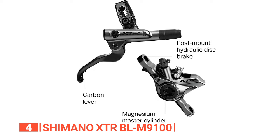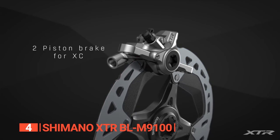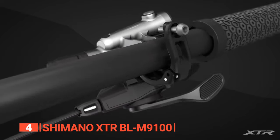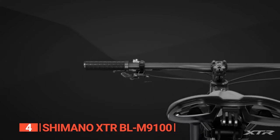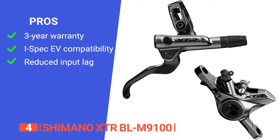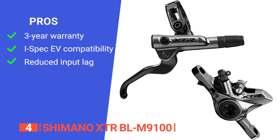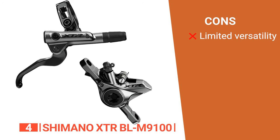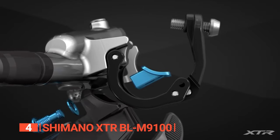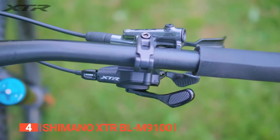The one-piece aluminum caliper and magnesium master cylinder keep weight to a minimum without sacrificing power. With its two-piston design, the XTR BL M9100 provides rapid stopping power under pressure, and it is compatible with iSpec EV to further enhance rigidity and braking response. Its pros include Shimano's three-year warranty, iSpec EV compatibility, and outstanding braking performance with reduced input lag. However, it is primarily designed for cross-country racing and may not suit all applications.